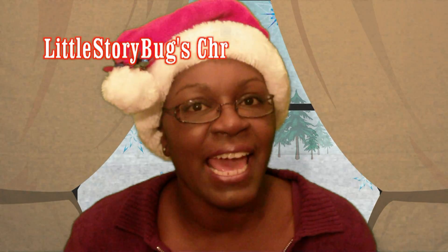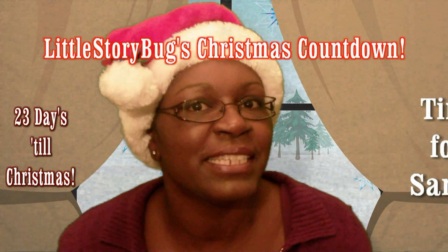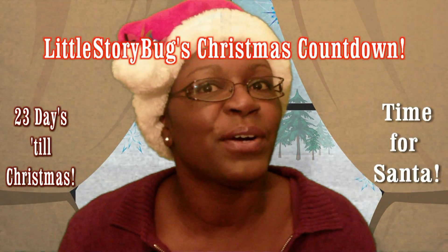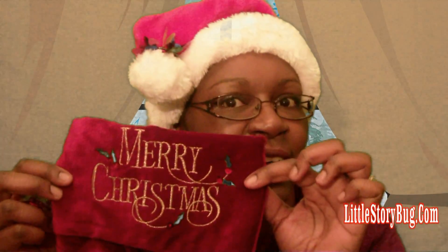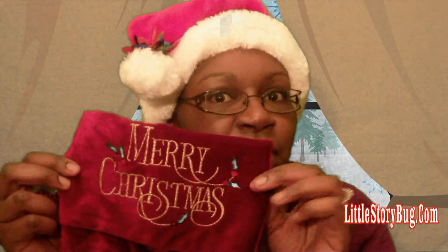Hi, this is Miss Tracy and the countdown to Christmas is on. We're going to be putting small gifts for Santa inside of a stocking. This is a special stocking just for Santa.